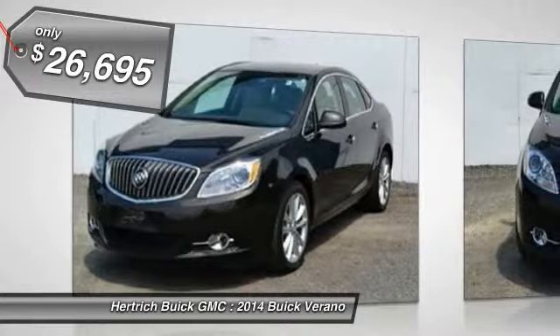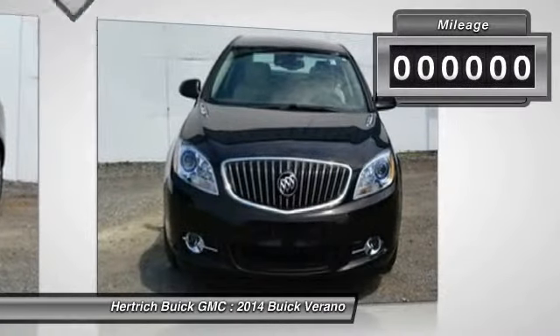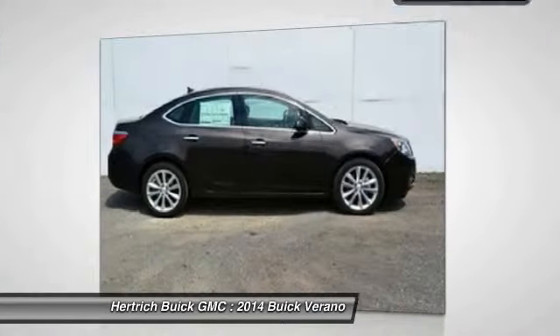Sun/moonroof emissions compliance for: Connecticut, Delaware, Maine, Maryland, Massachusetts, New Jersey, New York, Oregon, Pennsylvania, Rhode Island, Vermont, and Washington State requirements.